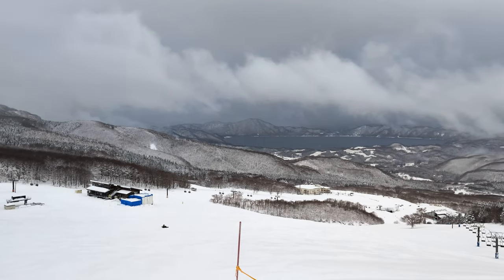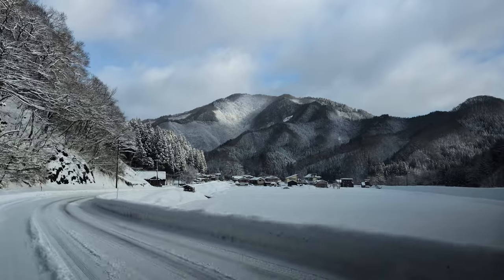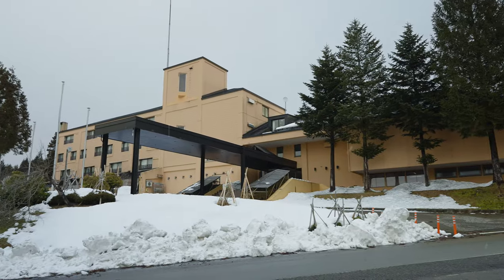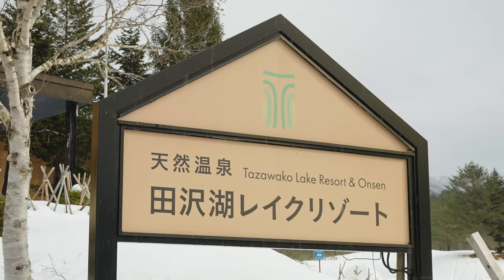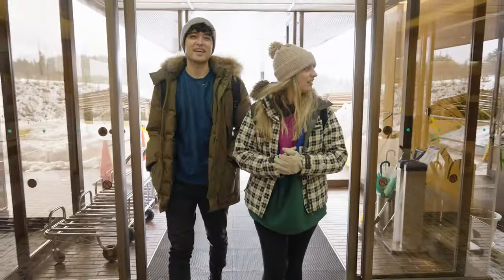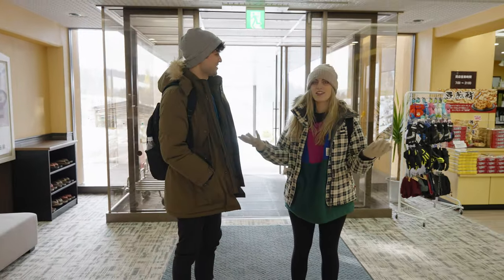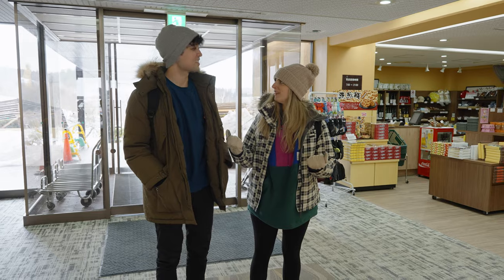That was one of the craziest snow days we've ever had on the slopes. Thankfully, it's just a short ride to our nice, warm, cozy hotel. Tonight we'll be staying at Tazawako Lake Resort and Onsen, which is only 15 minutes away from where the skiing happens.